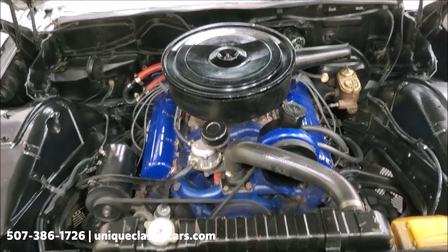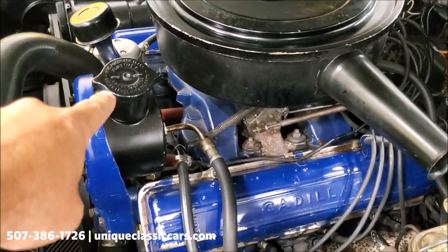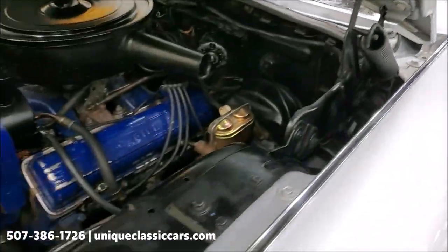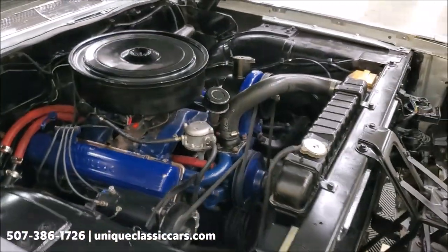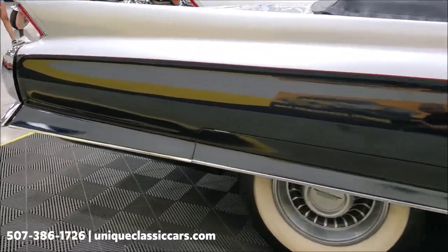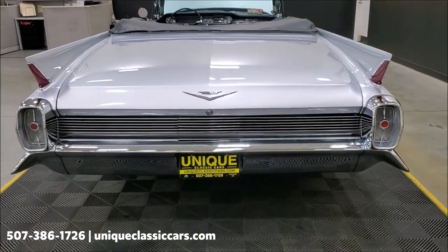It runs as good as it looks. This car does have factory power brakes and factory power steering — fluid reservoir right there. As I mentioned, this car is code 52 originally with burgundy poly; now it's dressed up in black and gray tuxedo colors. Going around the back — as you can see, it's not smoking or anything like that out the back. Just purring like a Caddy should.